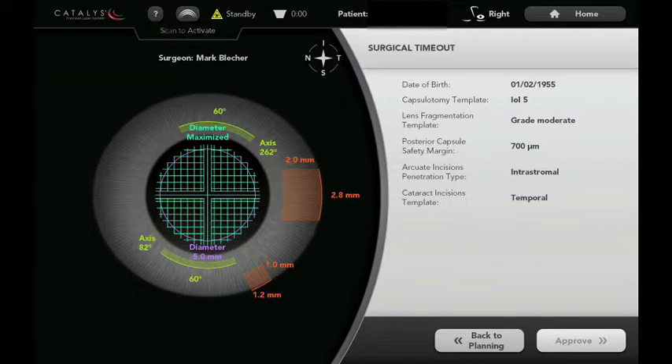The blue-green hatch marks in the center are where the laser will be softening the cataract. The yellow-green semicircular lines are for the astigmatism-correcting relaxing incisions. And the orange areas are the primary and secondary cataract incisions. The laser is able to correct for astigmatism and also to help facilitate some of the other steps in the cataract procedure.